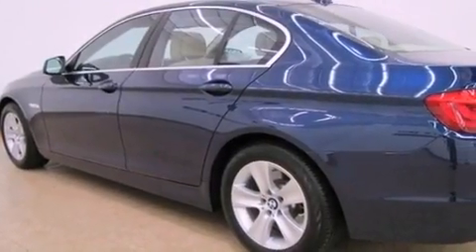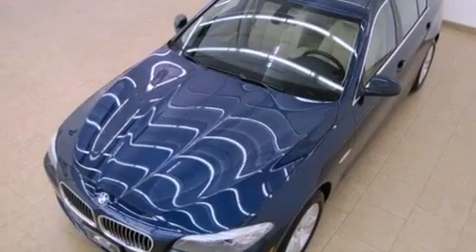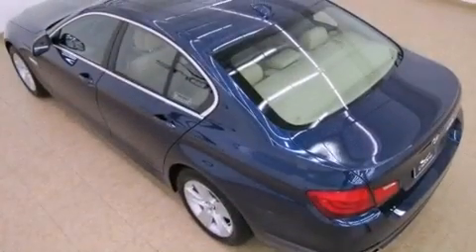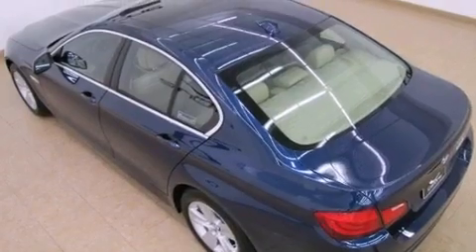The following features are also included: air conditioning with automatic climate control, cruise control, a rear window defroster, interior wood trim accents, a security system, and 12-volt power outlets.